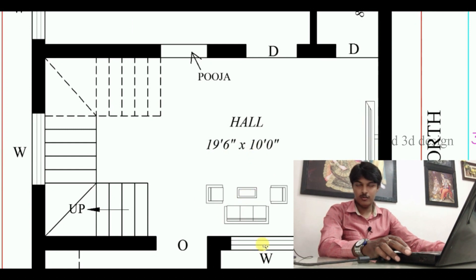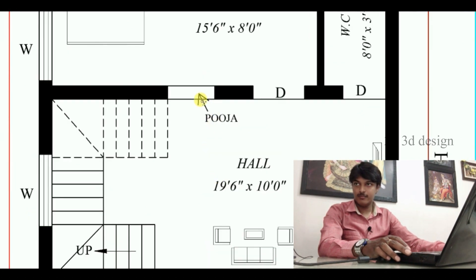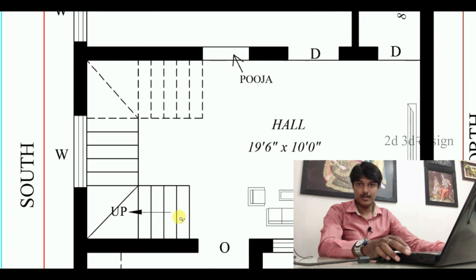There is a window here. This is the Pooja Room shelf. This is the inner staircase.